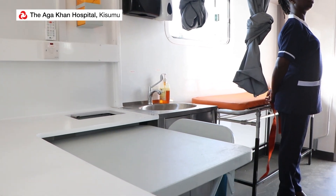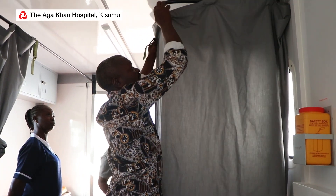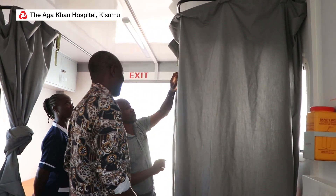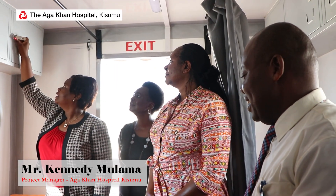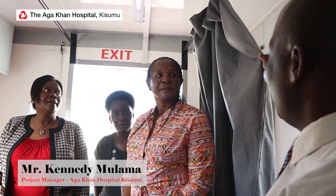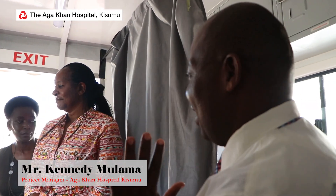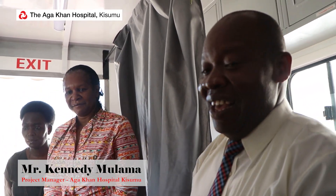Those are some drawers where we can keep equipment. You can open it and have a look. In terms of respect to maternity or similar consultations, we are able to have screens and see our patients in privacy.